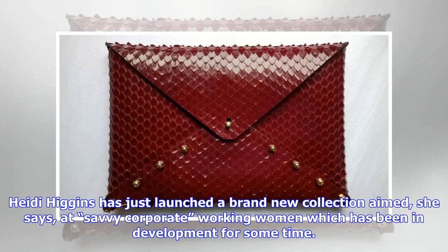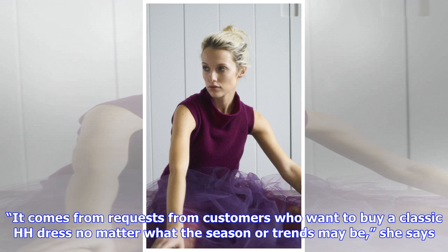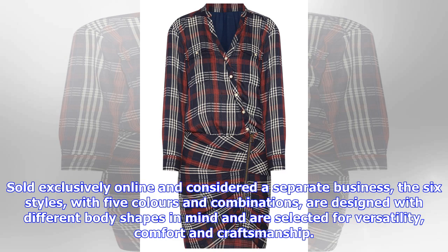Heidi Higgins has just launched a brand new collection aimed at savvy corporate working women, which has been in development for some time. It comes from requests from customers who want to buy a classic HH dress, no matter what the season or trends may be. Sold exclusively online and considered a separate business, the six styles with five colors and combinations are designed with different body shapes in mind, selected for versatility, comfort and craftsmanship. All are made in high-tech crepe with a bit of elastane for everyday wear.